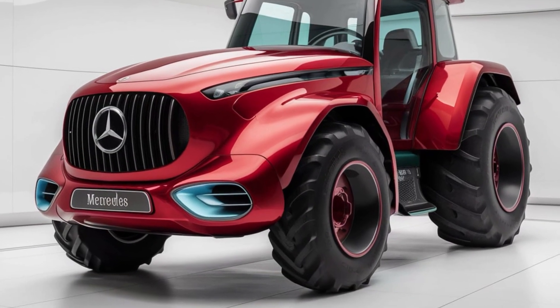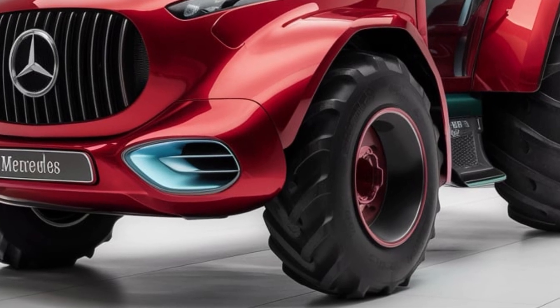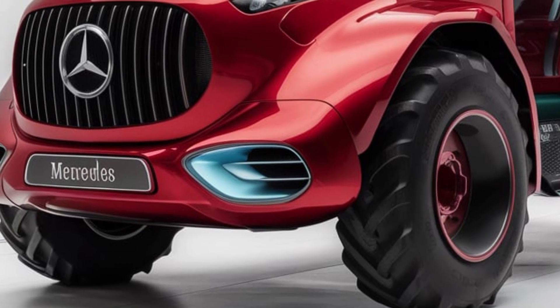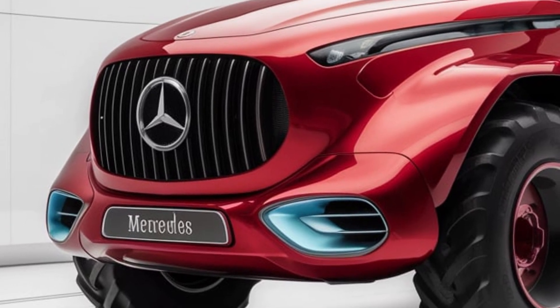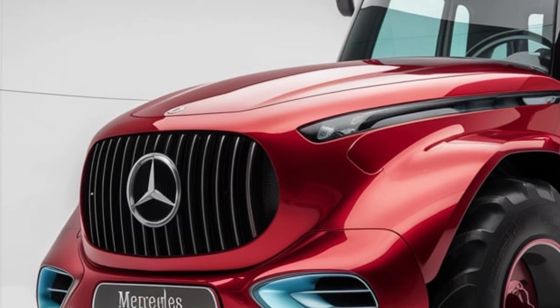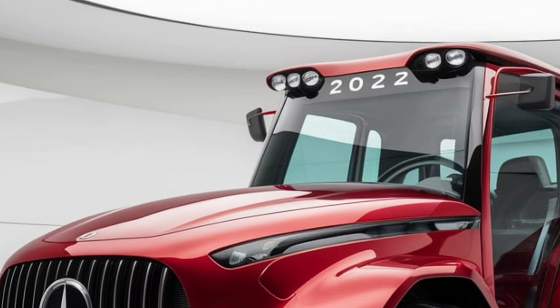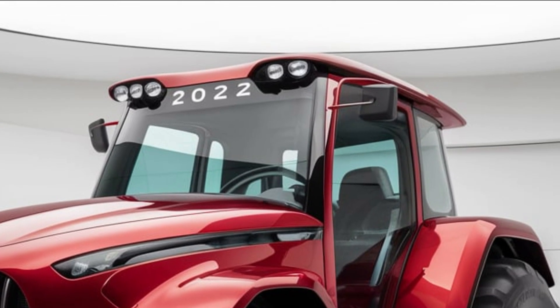Welcome to the channel. Today we're diving into a fascinating piece of machinery that's not often featured on modern YouTube channels: the Mercedes L2 tractor. So let's explore the Mercedes L2, its design, performance, and its place in agricultural history.